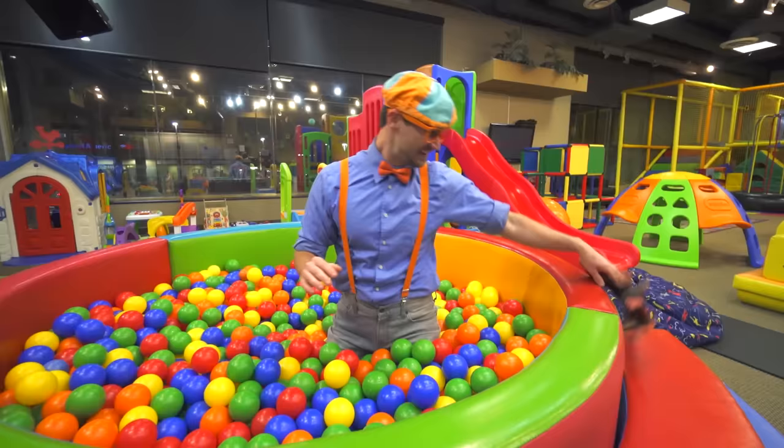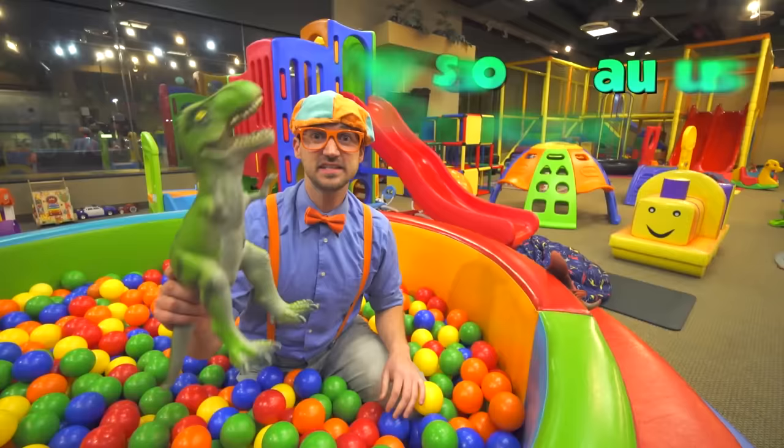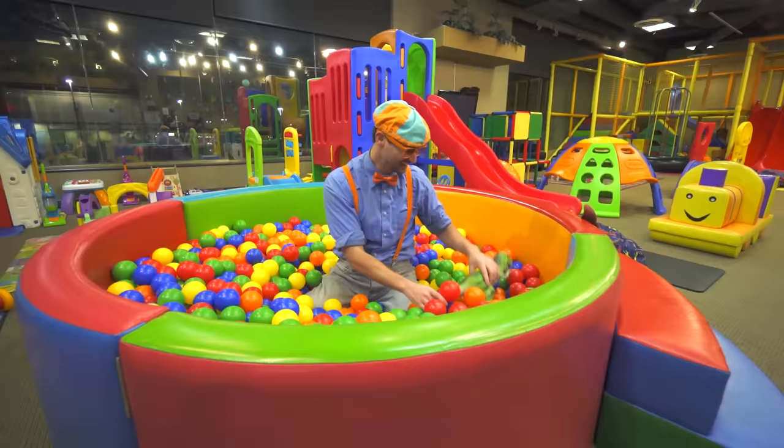Let's see what else we can find. This is another dinosaur — and this is a Tyrannosaurus Rex! Roar! I love dinosaurs! Roar! I like Tyrannosaurus Rexes.